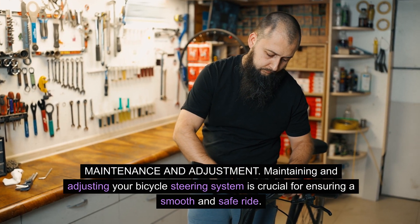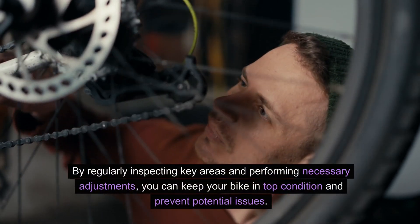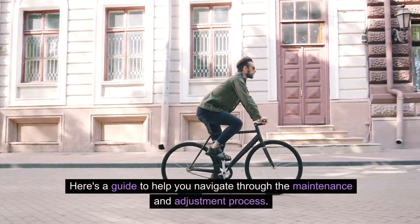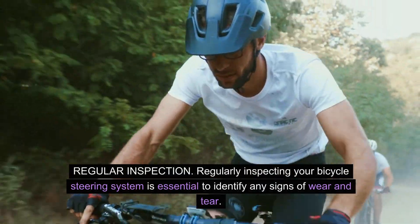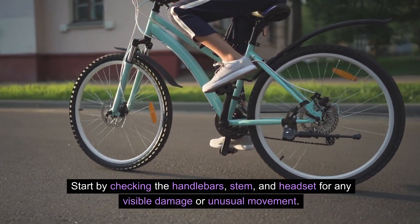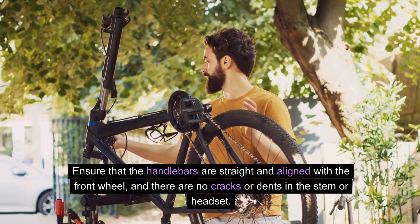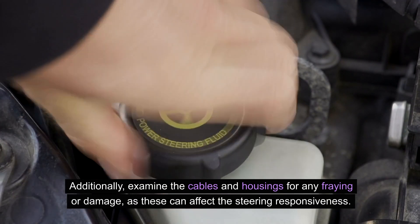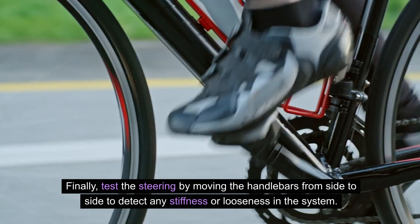Maintenance and adjustment. Maintaining and adjusting your bicycle steering system is crucial for ensuring a smooth and safe ride. By regularly inspecting key areas and performing necessary adjustments, you can keep your bike in top condition and prevent potential issues. Regularly inspecting your bicycle steering system is essential to identify any signs of wear and tear. Start by checking the handlebars, stem, and headset for any visible damage or unusual movement. Ensure that the handlebars are straight and aligned with the front wheel, and there are no cracks or dents in the stem or headset. Additionally, examine the cables and housings for any fraying or damage, as these can affect steering responsiveness. Finally, test the steering by moving the handlebars from side to side to detect any stiffness or looseness in the system.